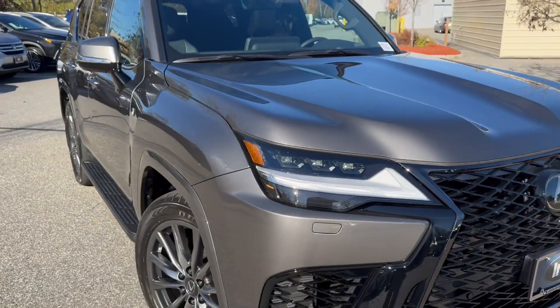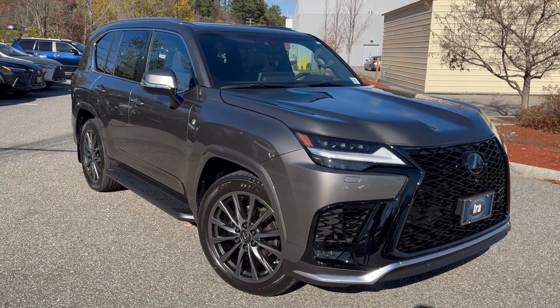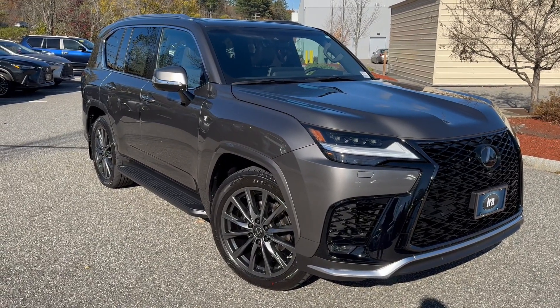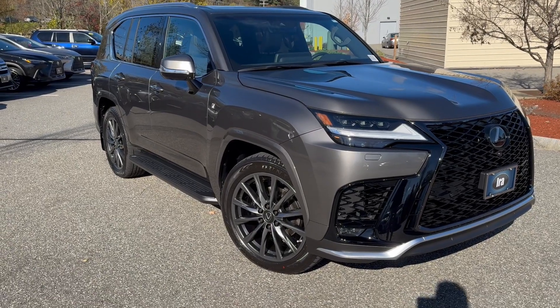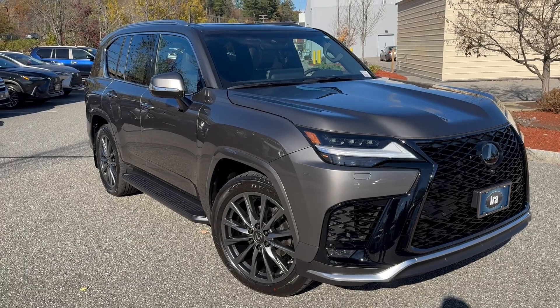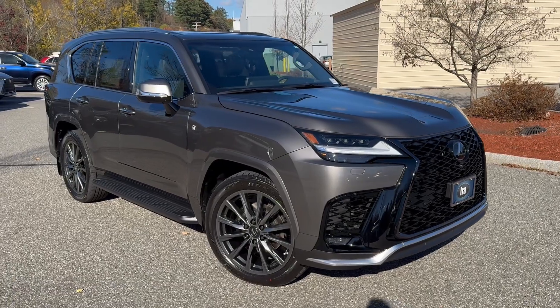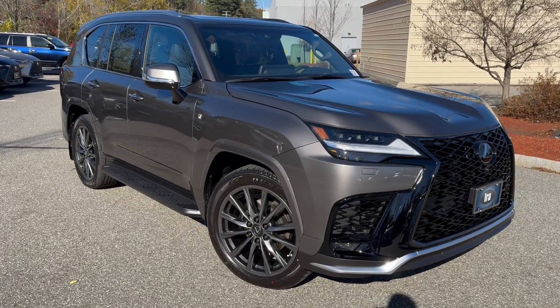This is the first one I've seen in an F-Sport edition, which is a stunning looking vehicle. It does have 409 horsepower with 479 pound-foot of torque, a 10-speed automatic transmission and also full-time four-wheel drive, adaptive variable suspension, Torsen limited slip differential, and has a towing capacity of up to 8,000 pounds.